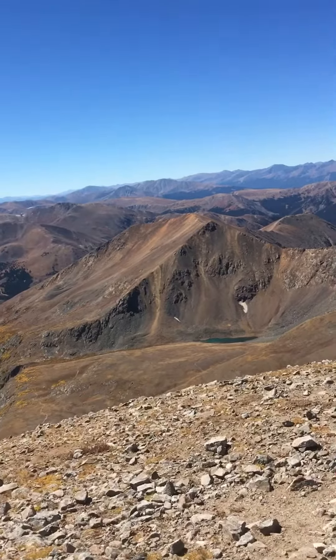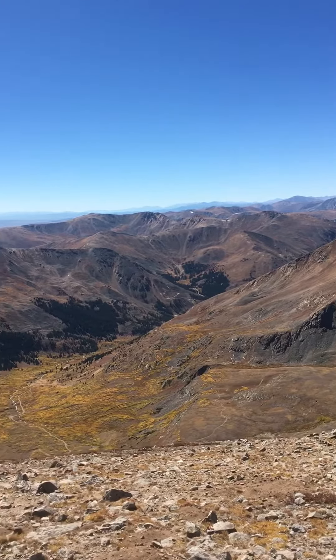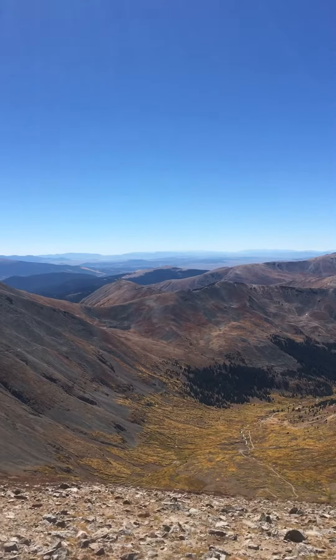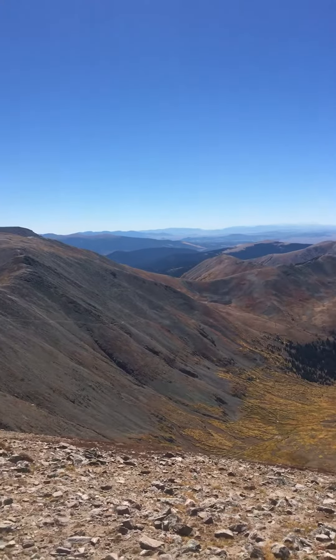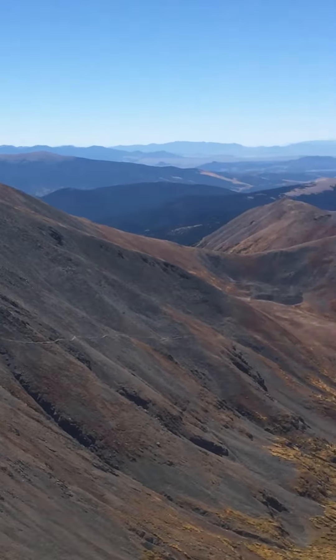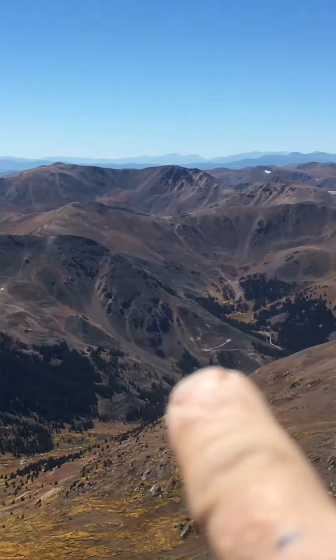We're at the summit of Mt. Edwards, 13,800 something. The 82nd highest peak in Colorado. There's a 14er — that's Torrey's Peak. Then there's Gray's Peak if we wanted to continue. We could go on that ridge.